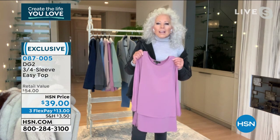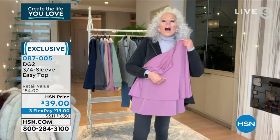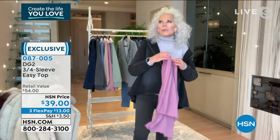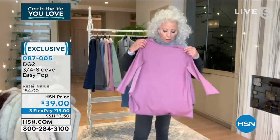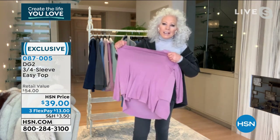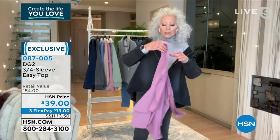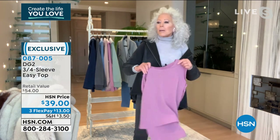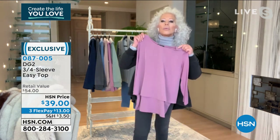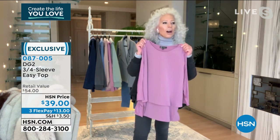I introduced washable silk to America many years ago, but silk wrinkles. And by the time you get it on, you would be all creased. I always tried steaming myself. Here, with all the stretch, you put it on over your head — you don't even mess up your hairdo, and it comes right back into place. You throw it in a washer and lay it flat to dry.